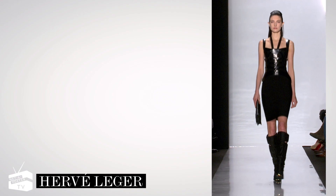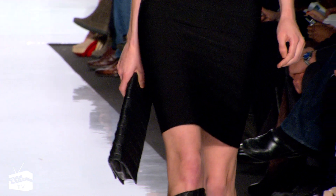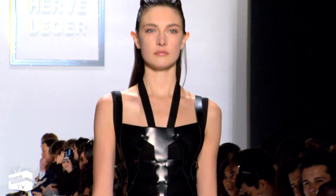All hail the return of the bombshell as fall welcomes in a sultry, womanly silhouette. Auveleger's sleek bodycon tank is a must this season. Layer it over a hip-hugging pencil skirt for daytime allure.